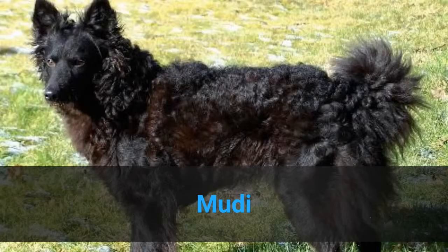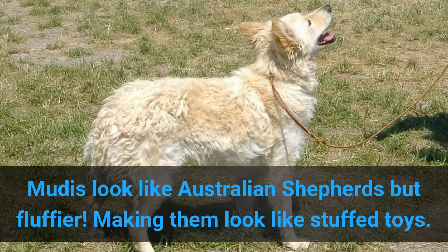5. Mudi. Mudis look like Australian Shepherds, but fluffier, making them look like stuffed toys.